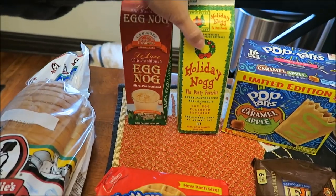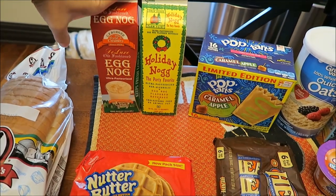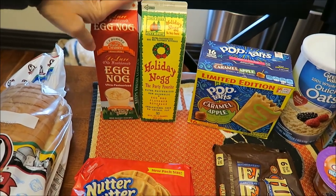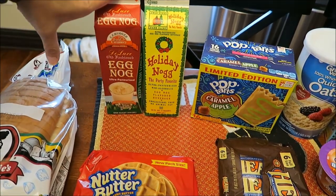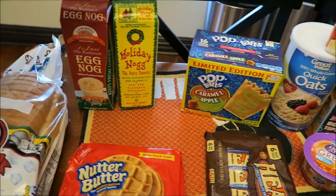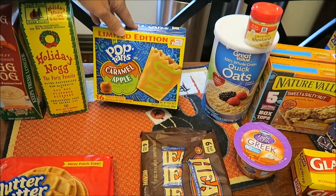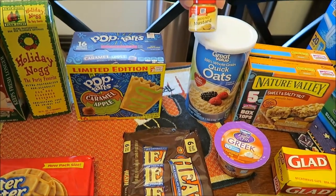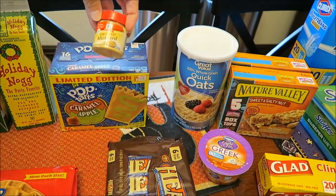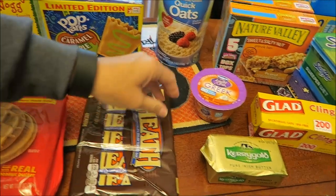We bought two cartons of eggnog. I posted pictures on Instagram and Twitter of other brands — I think we have tried all of the other brands of eggnog, but I don't recall trying these two. We also finally found the limited edition Caramel Apple Pop-Tarts. We bought some ground mustard spice and I bought some oats.